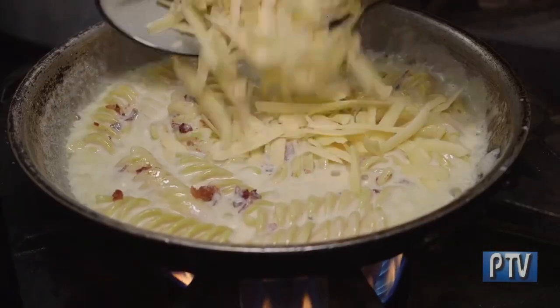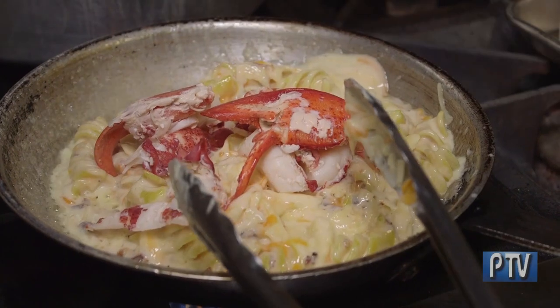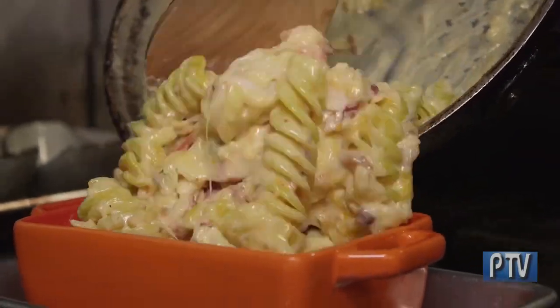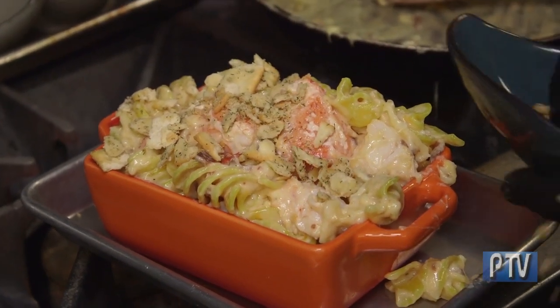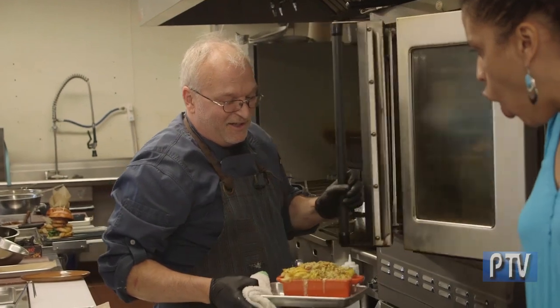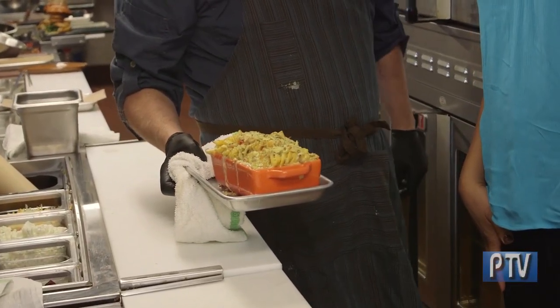Next comes bacon, then tajudas, then a little cheddar jack. The lobster we just fold in because it's been blanched and we don't want to overcook it. We top it with a mixture of saltines, butter, garlic, and dill. And here is our Smoky Lobster Fusilone Jerry. I love it.